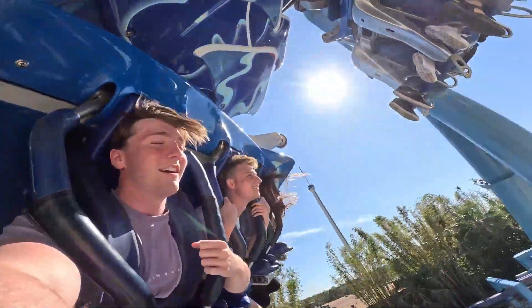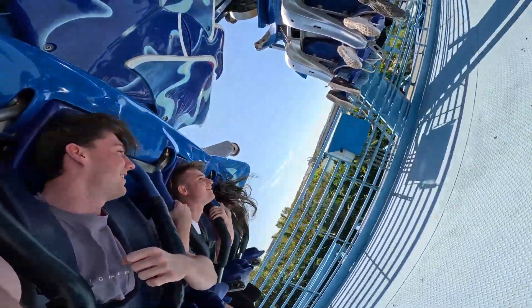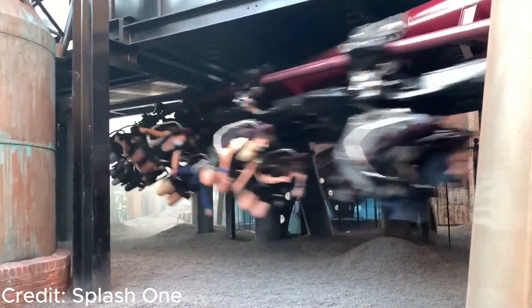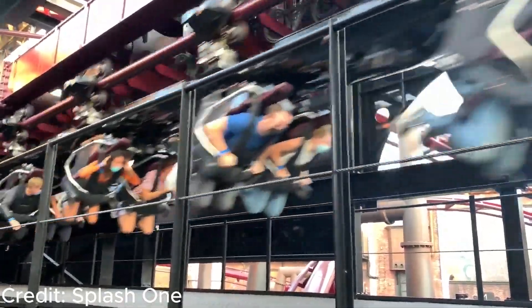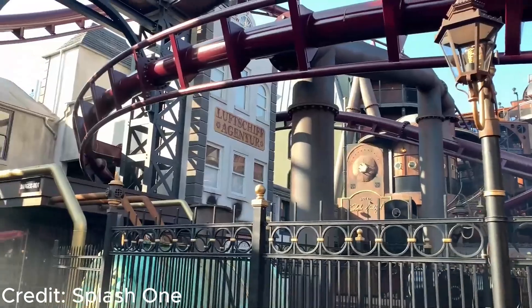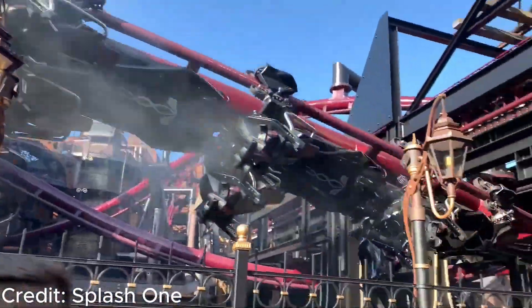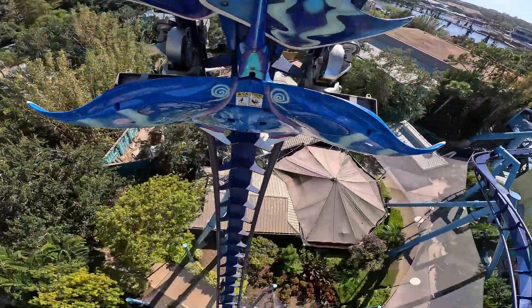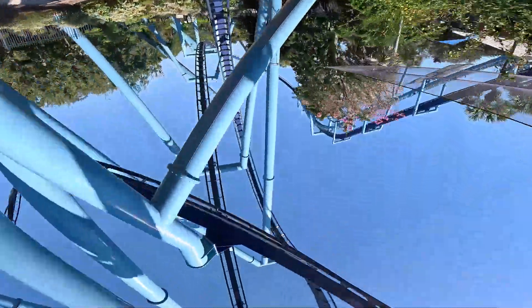The best flying coaster I've ridden isn't even a B&M — it is Fly at Fantasialand. This is an amazing flying coaster with near misses, airtime and launches. It is quite unique and was 100% a bucket list coaster. But back to the B&Ms — the pretzel loop and awesome flying experience makes the flying coaster take the fifth spot on the list.